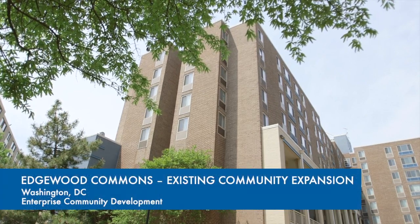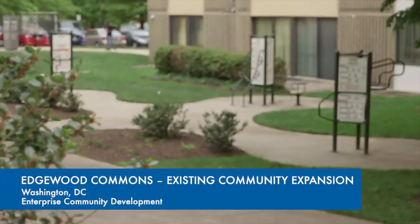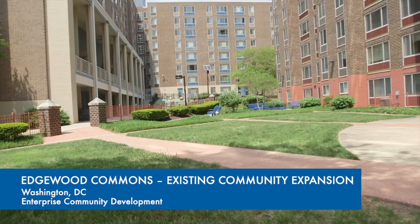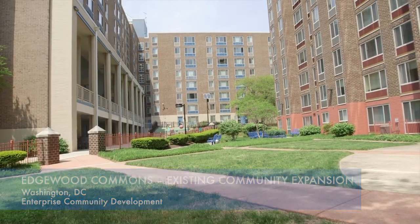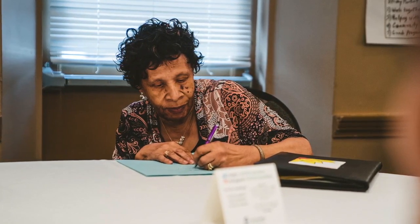Residents are at the heart of all of the work that we do at Enterprise Community Development. We go beyond simply putting a roof over people's heads — from community building to resident services, we focus on enriching residents' lives. Green certification may not be the first thing on residents' minds when they decide to sign a lease, but it certainly has direct, tangible benefits.